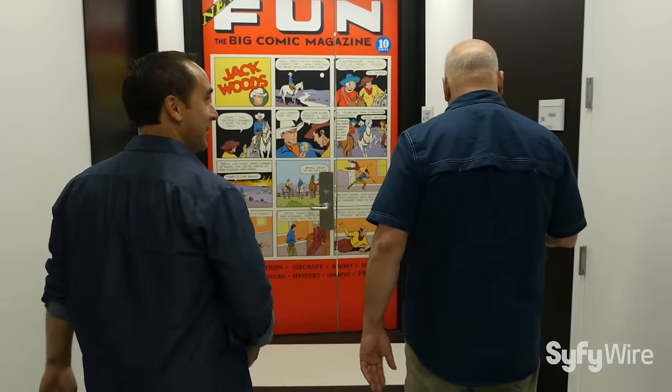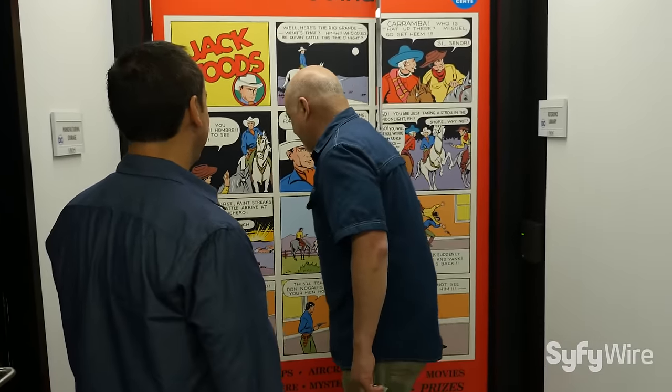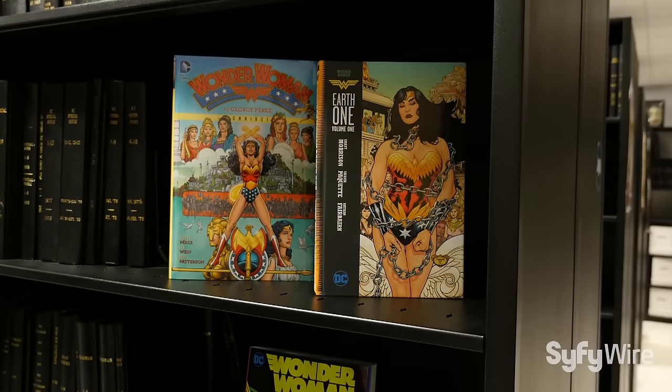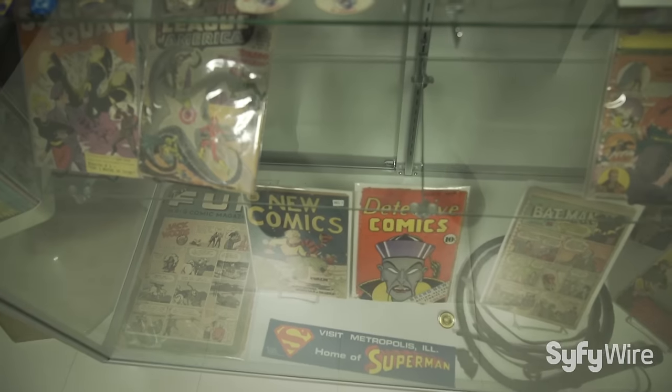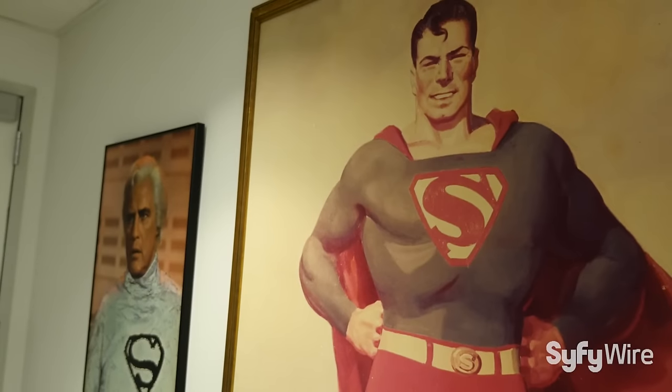I'm looking forward to seeing what's inside here. This is our Fortress of Solitude, or at least our fortress where we have everything that is DC Comics. And you can see inside here we have bound copies, we have boxed copies, we have cased copies — a little bit of everything, because it's a great archive of everything that is DC Comics.